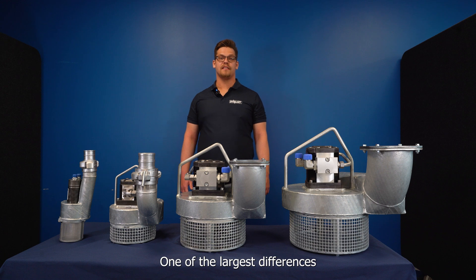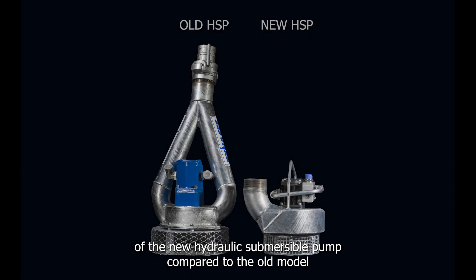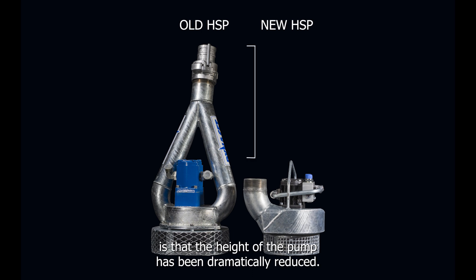One of the largest differences of the new hydraulic submersible pump compared to the old model is that the height of the pump has been dramatically reduced.